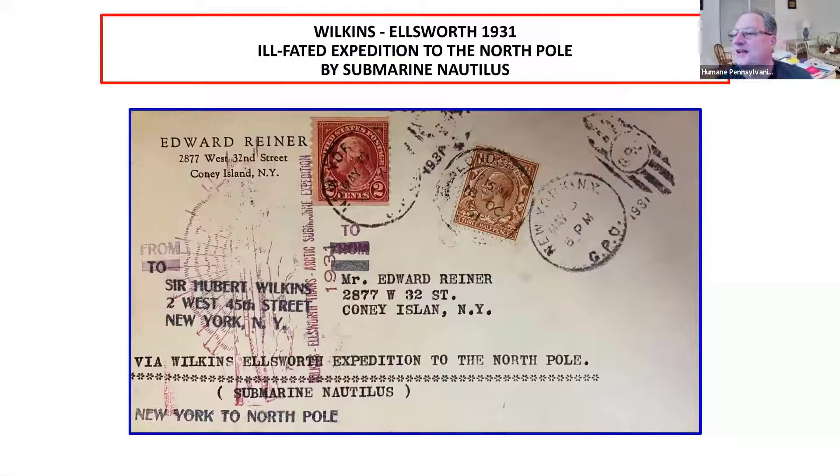As Paul said, my collection is primarily British, Queen Victoria to George VI, and I do Penny Black, anything to do with the Penny Black, and Stamps on Stamps.